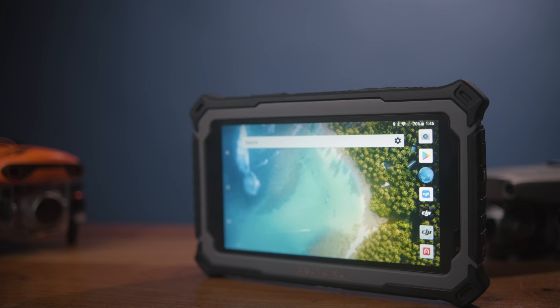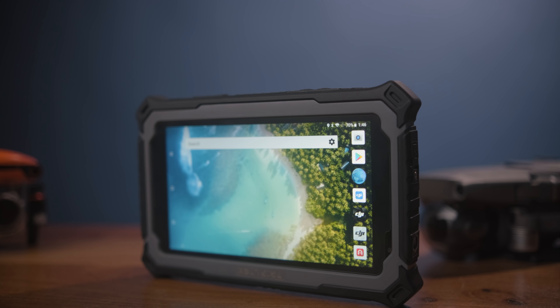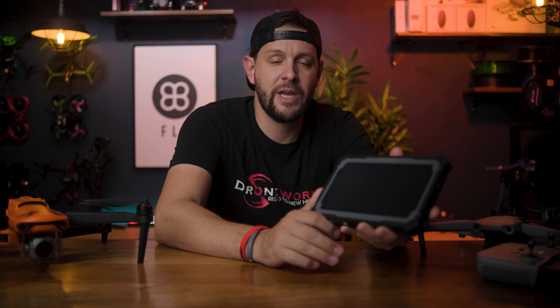What if I told you there is the perfect Crystal Sky replacement? It has good screen brightness, amazing durability, a larger screen, better battery life, and a faster processor. Would you believe me? That's why I'm making this video. This is the TripleTac tablet and it's pretty damn cool. It's got a few drawbacks that we're going to talk about, but for the most part, I think it's the closest to a Crystal Sky replacement that we're going to be able to find.